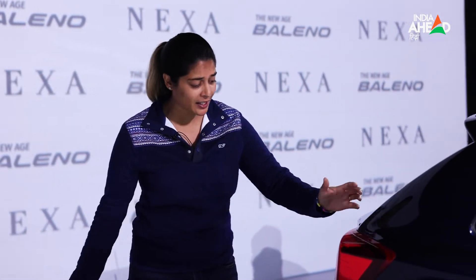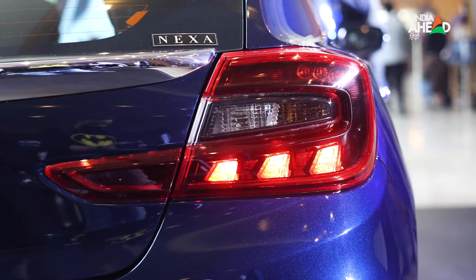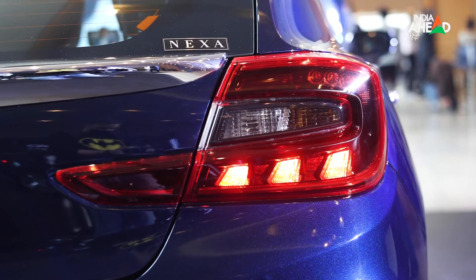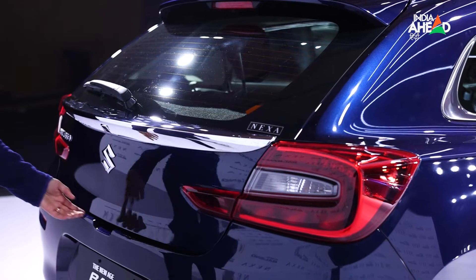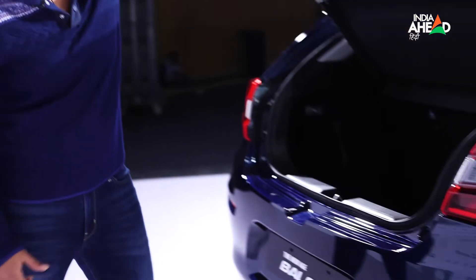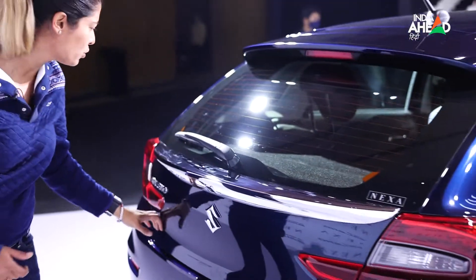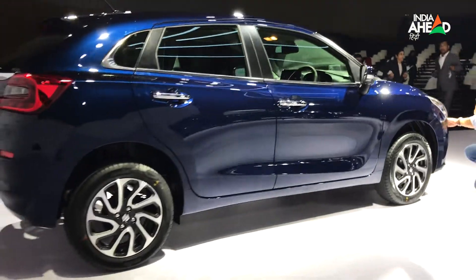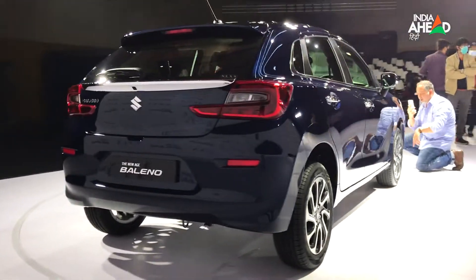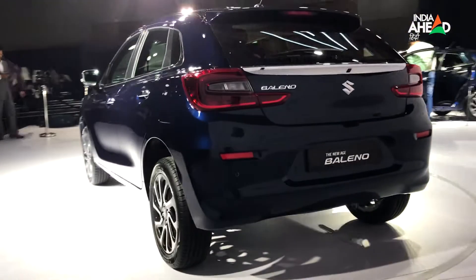The car looks good overall. At the rear, there are new LED DRLs with some curves. It has a little extension compared to the first Baleno. Boot space is quite important for Indians — it is quite spacious for daily drives and weekend getaways. There is also chrome detailing on the window and mirror frames, giving the car a premium and sporty look.